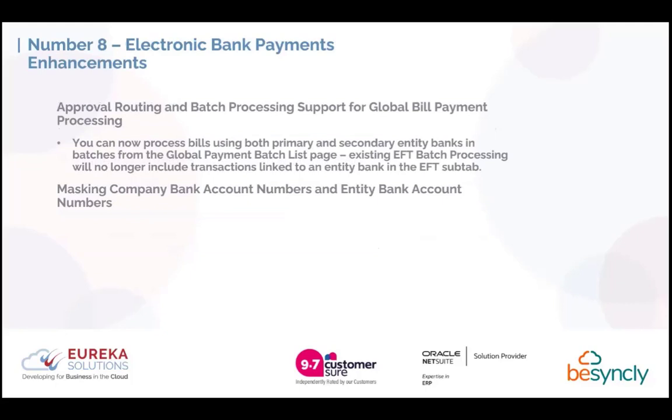Number 8 covers enhancements to the electronic bank payments module. If you're using global bill payment processing, you'll now have approval routing and batch processing available, as with normal bill payments. This also allows you to use both primary and secondary entity banks in batches from the global payment batch list page. Once this release is live, the existing EFT batch processing will no longer include transactions linked to an entity bank in the EFT sub-tab. There is also new functionality to mask company bank account numbers and entity bank account numbers from those not required to see them.